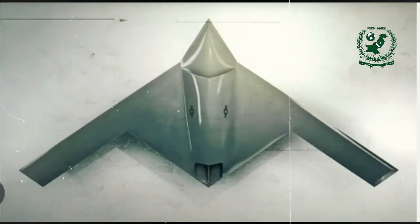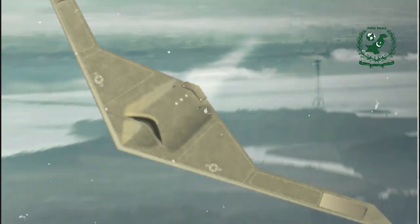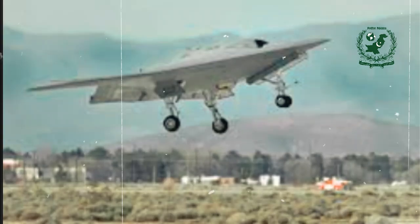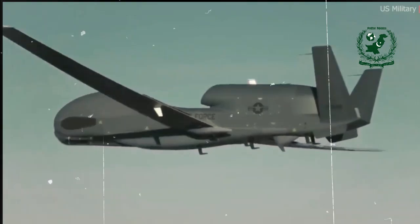The squadron's insignia features a white bat, aligning with the drone's nicknames, Great White Bat and Shikaka. Recent developments, including U.S. drone losses in Yemen and increased threats from air defenses, underscore the need for such advanced platforms.